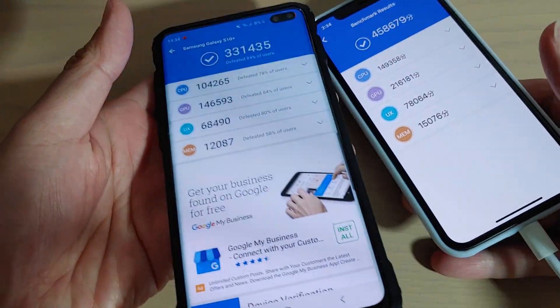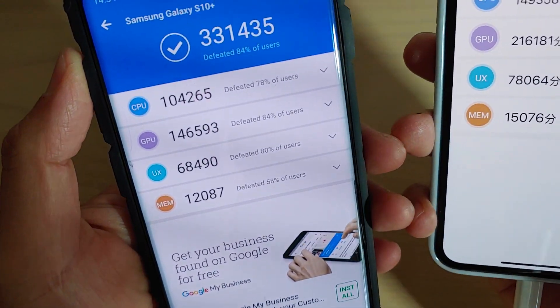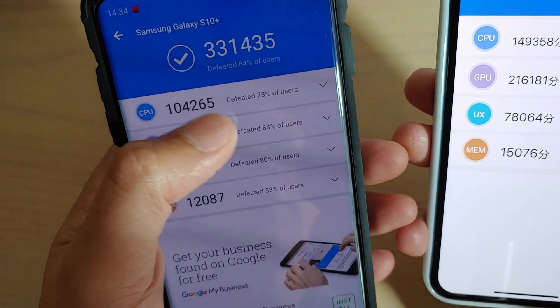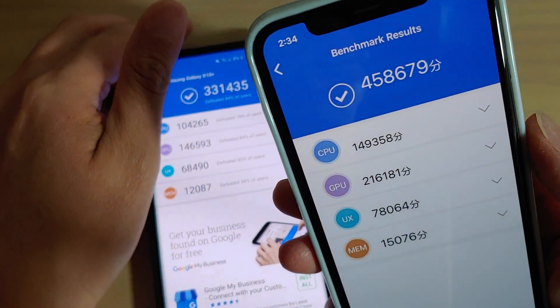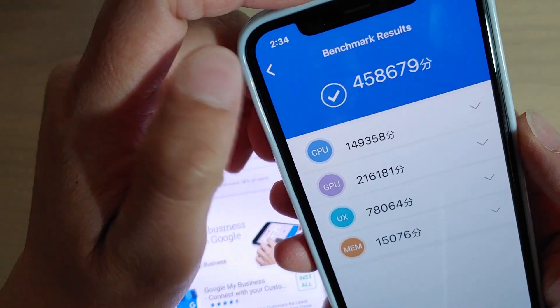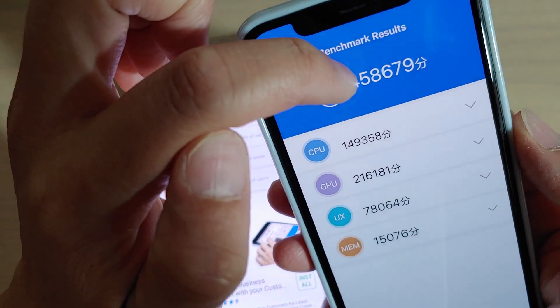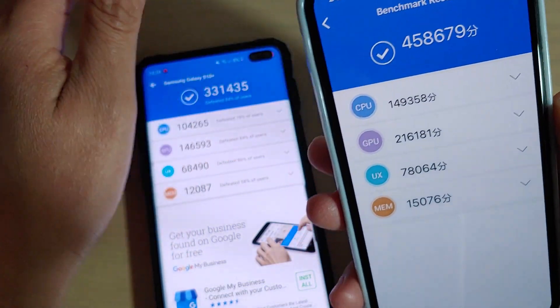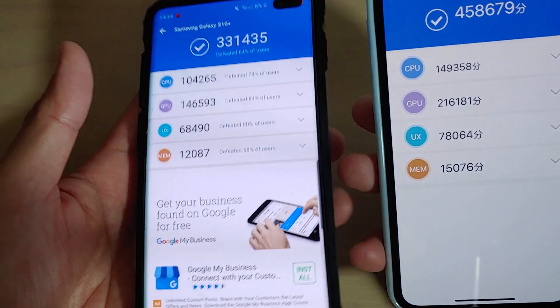On the Galaxy S10 Plus we got a score of 331,435 points, whereas on the iPhone 11 Pro the score goes up to 458,679 points. That is a big difference.